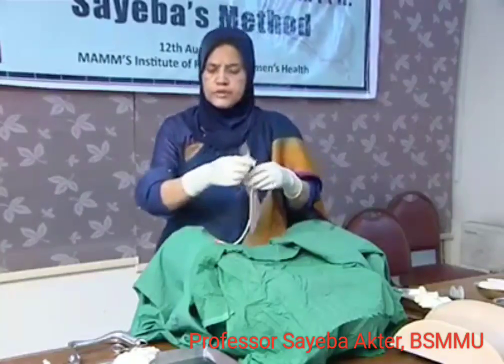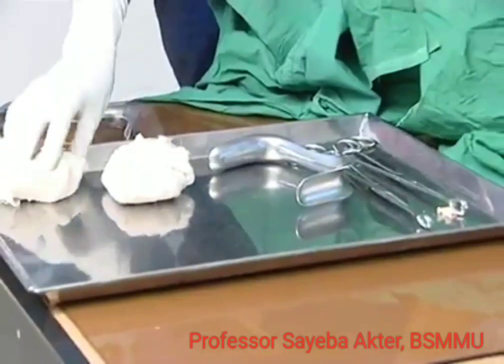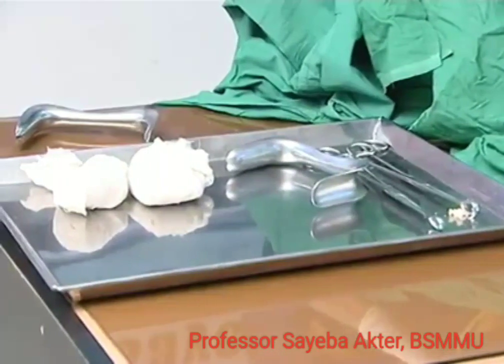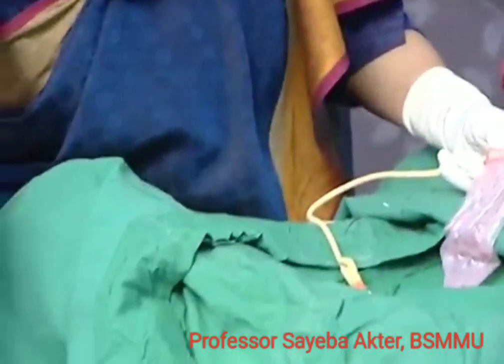We have a very good condition in the labor room. We have a little bit of speculum, a little bit of gauze, and a little bit of condom. We have a saline set and a saline.